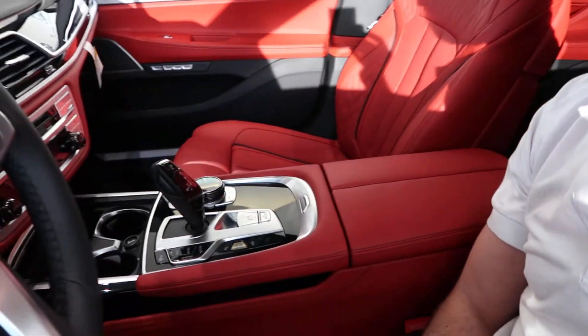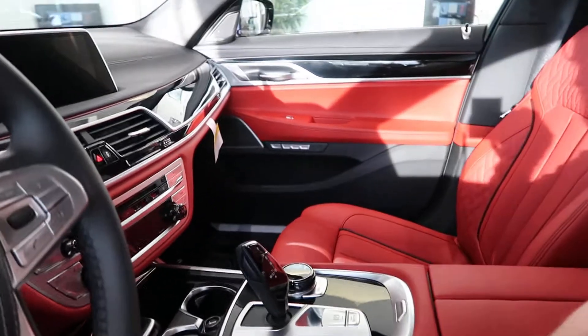Hello everyone, this is Mark Pranga. If you're new to my channel, consider subscribing. I just want to make a quick review about this beautiful car — it's a 750i at this dealership in Glendale. It's really really nice. Look at the inside, how really nice it is. I just thought I'd take a quick video to show you guys.